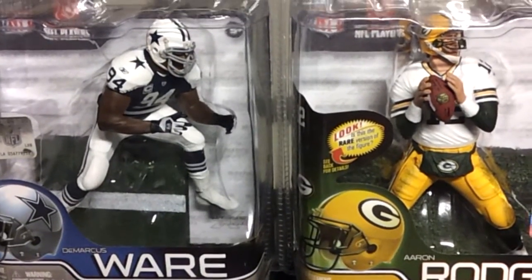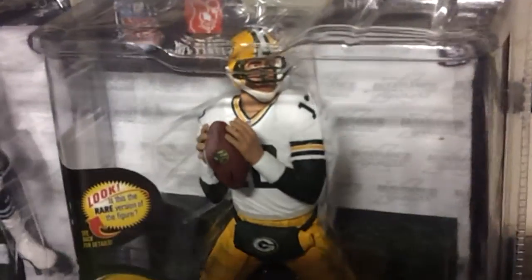That's a Thanksgiving Day throwback there, and here's the Rodgers.